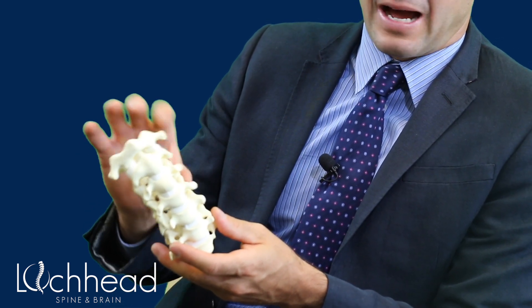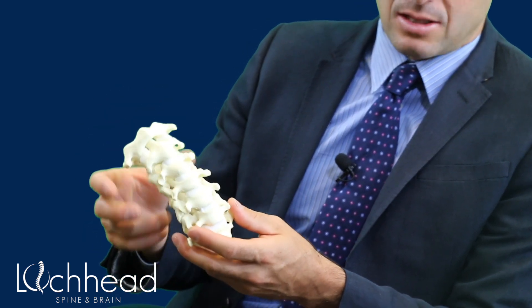That's a little bit more the higher up you go, and maybe a little bit less the farther down you go. In my experience, people that have a one or two level fusion in the lower part of the neck really don't notice much of a decrease in their range of motion at all.